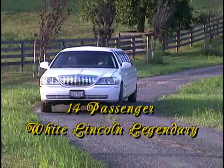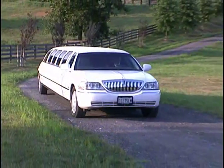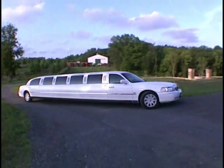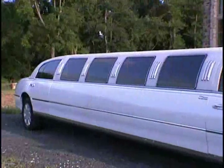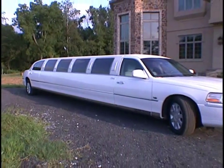Lasting Impressions presents our 14-passenger White Lincoln Legendary. Call your friends, get some drinks, let's go out on the town. This 32-foot, super-stretched, custom-built Lincoln is designed by Legendary Coach Works.